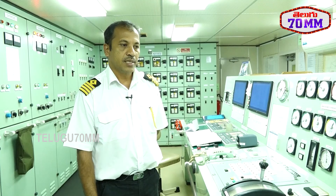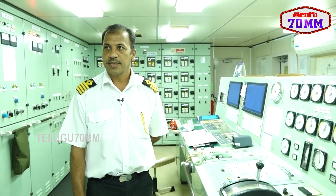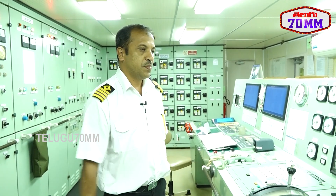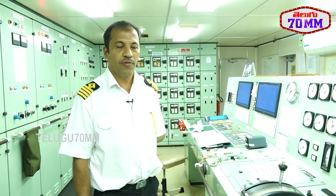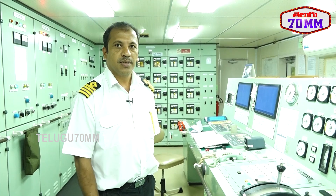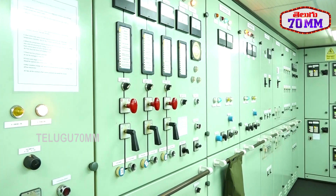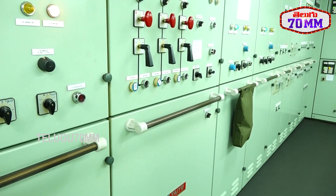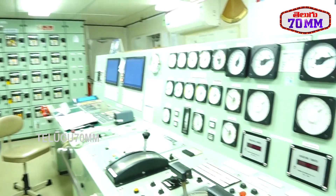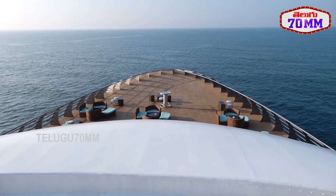We cover the distance from Mumbai to Goa in around 16 hours at a speed of around 16 knots. This ship is equipped with engines capable of giving around 24 to 25 knots speed. There are also three 1,000 kV generators on board. In the engine room we are a total of around 10 people, working in three shifts.